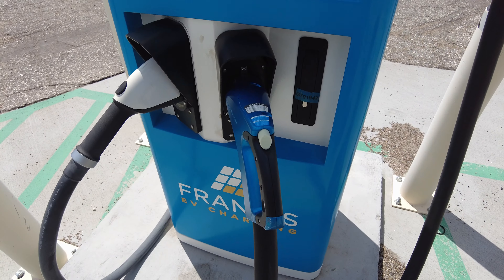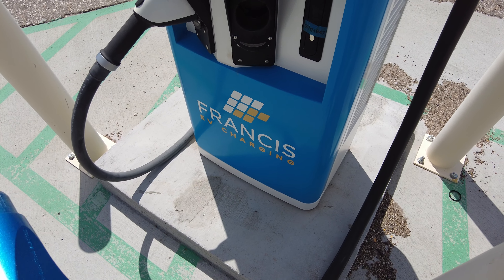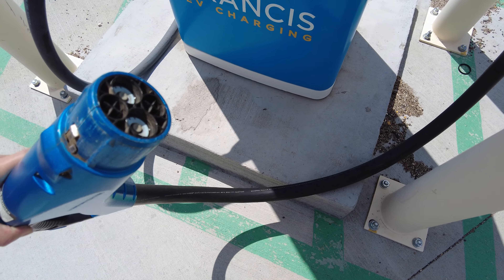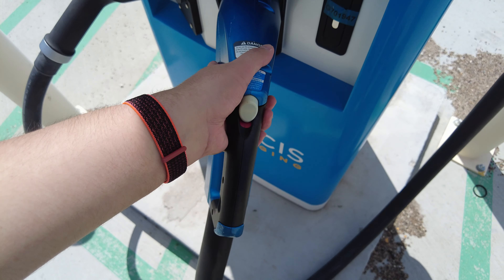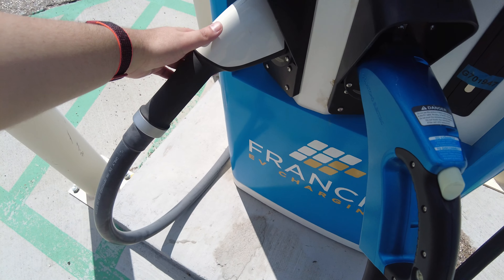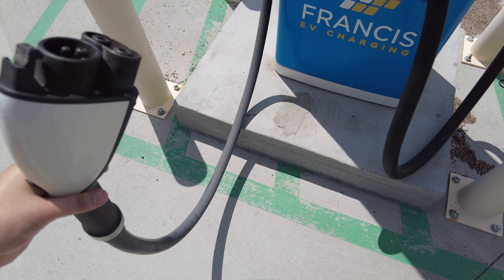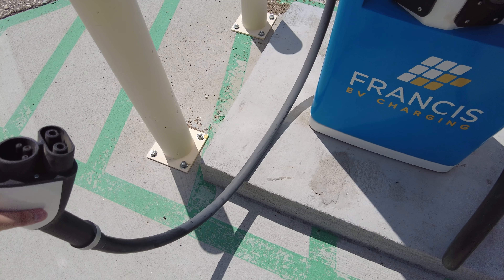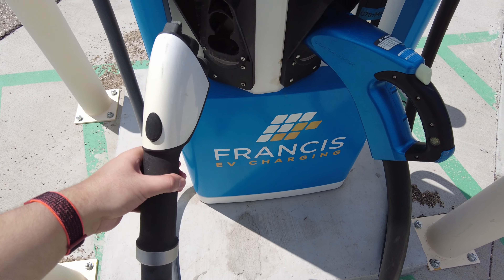Each unit has one CHAdeMO connector with pretty heavy cables. Then there's the CCS connector, which has a much thinner and lighter cable even though CCS can output a maximum of 150 kilowatts compared to the CHAdeMO at 50 kilowatts.